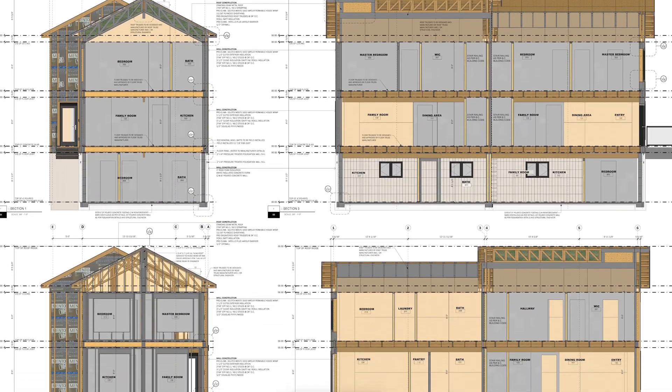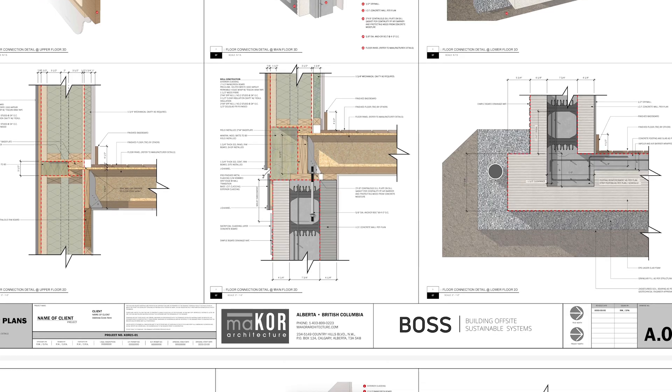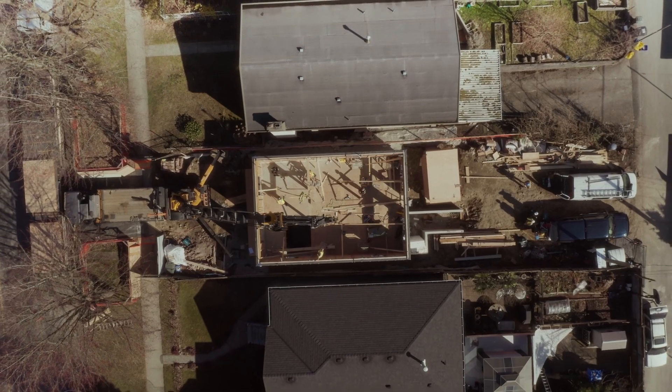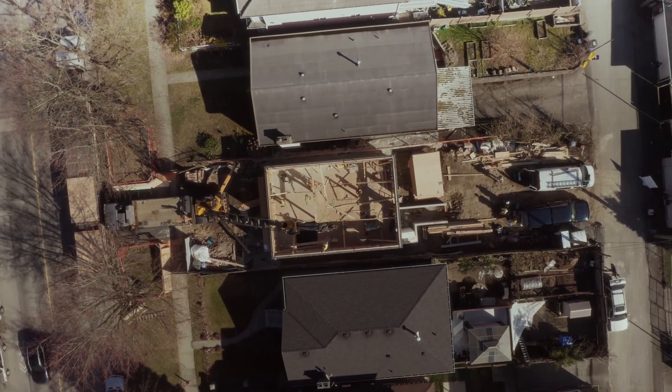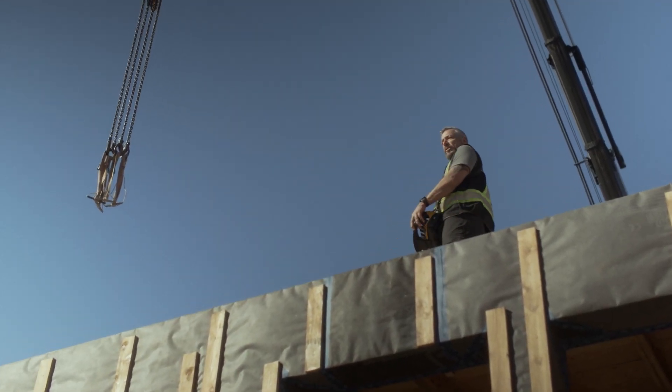The free downloads include sample plans, the design rationale, and then the actual detail of how a panel goes together, the structural details. We've also done all the thermal modeling so you can input that into your energy model. All the prototype houses being built right now hit a passive house level of performance, so they would easily meet Step Code 5.